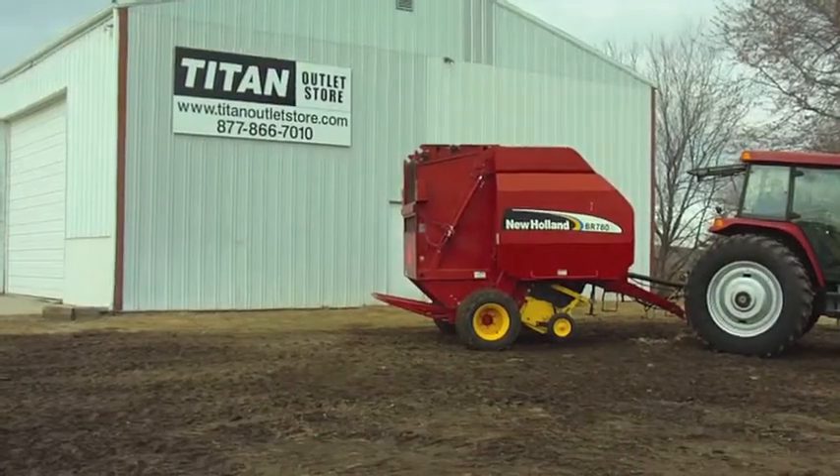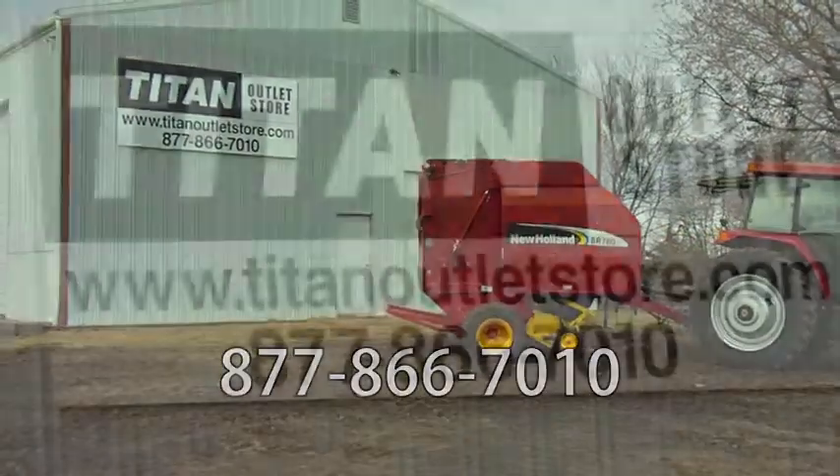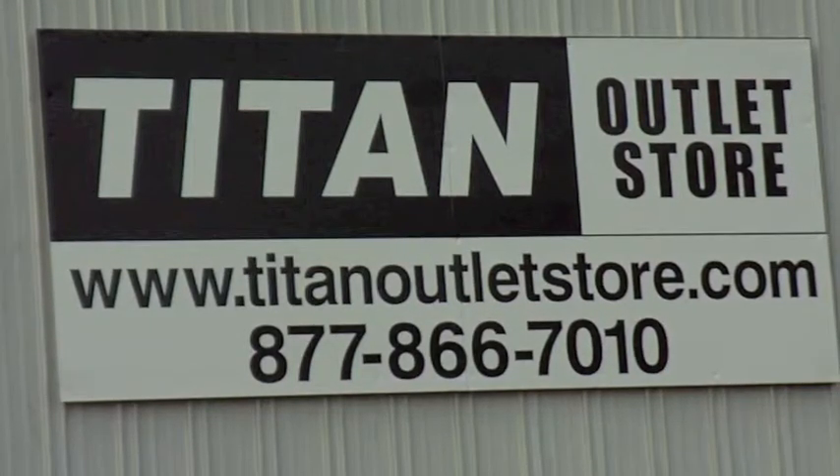If you have any questions or are interested in this baler, please give us a call at 877-866-7010, or visit us online at www.titanoutlaststore.com.